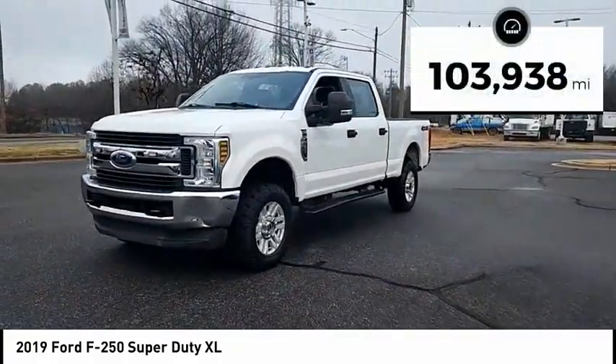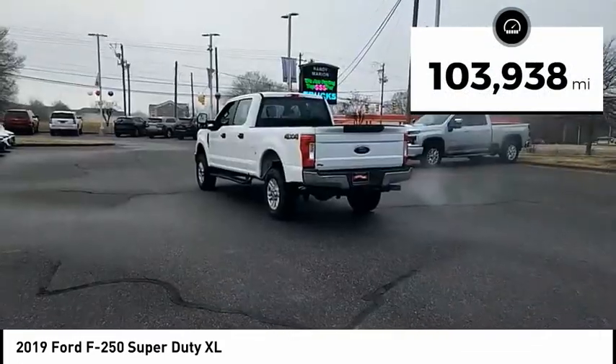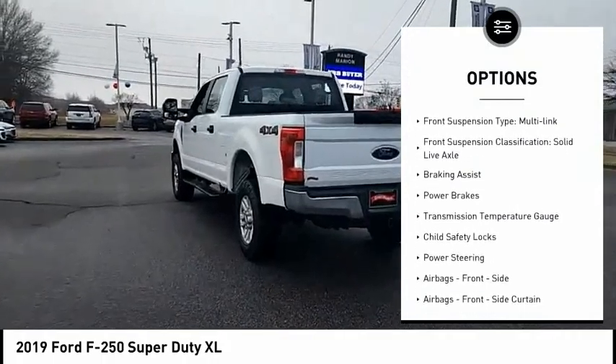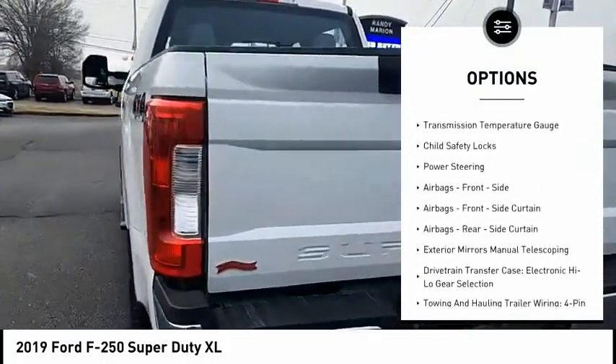This vehicle has less than 105,000 miles. Here are some of this vehicle's great options: traction control, stability control, roll stability control, front suspension type — multi-link.